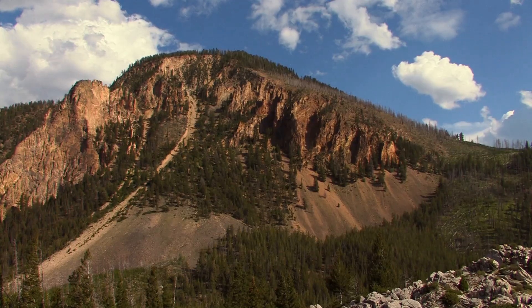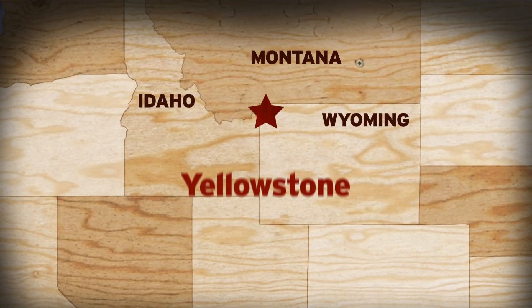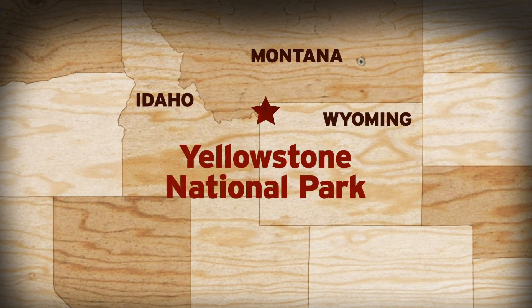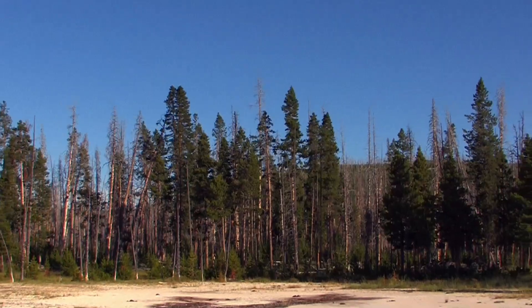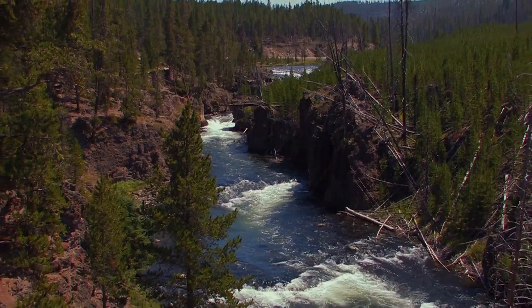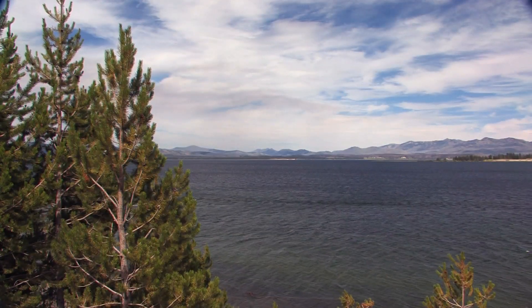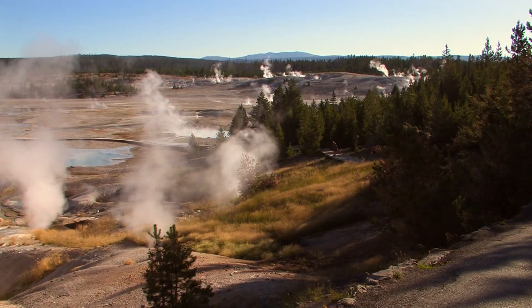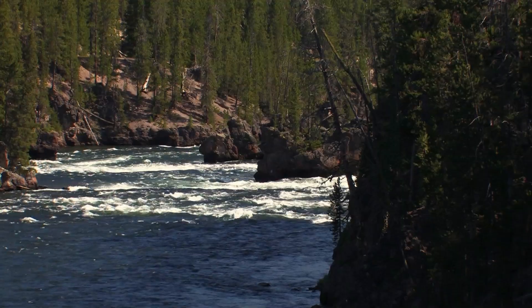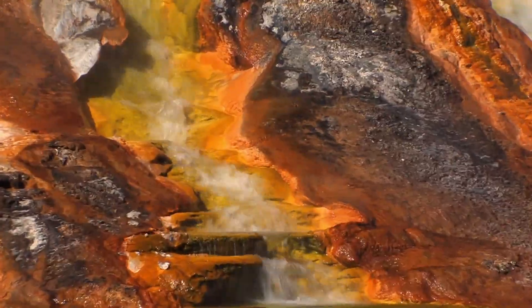No national park is a more scenic hot spot than America's first and foremost national park, Yellowstone in Northwest Wyoming. Almost the entire 3,500 square miles of this massive park sit atop the world's largest volcanic caldera. It's why the banks of the Yellowstone River are sulfur yellow, and why Old Faithful regularly blows its stack.